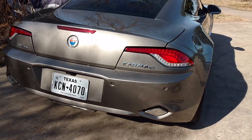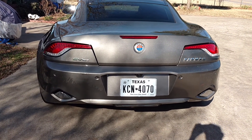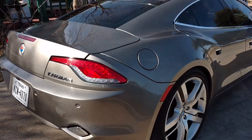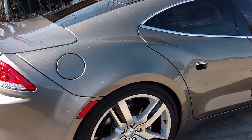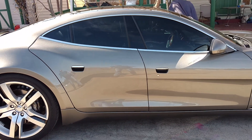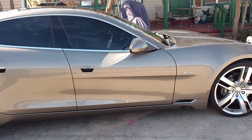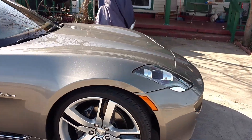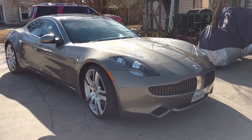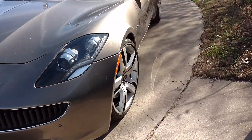2012 Fisker Karma. It was designed by a gentleman by the name Henrik Fisker. They were built in Finland at a BMW plant in Europe. The technology inside — meaning the powertrain — is 100% American, built and designed by a company — actually not a company, it was designed by DARPA. They do projects for the government.